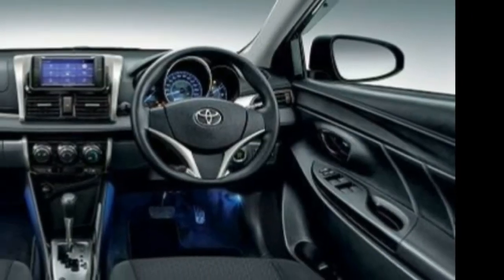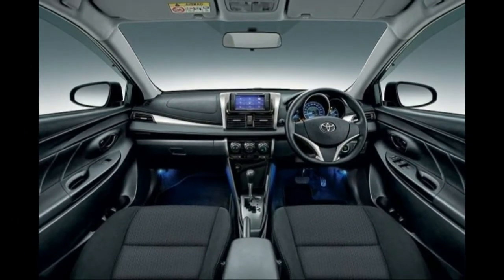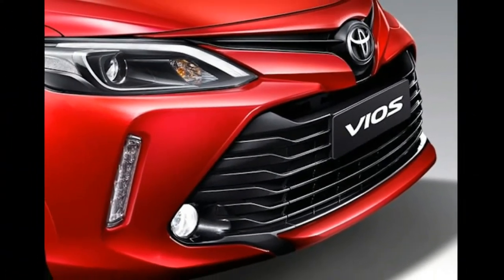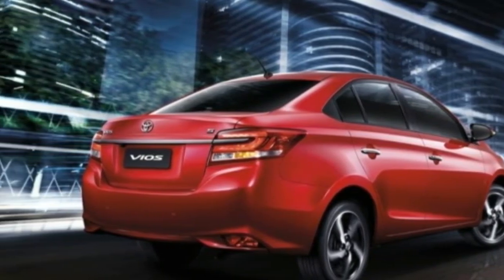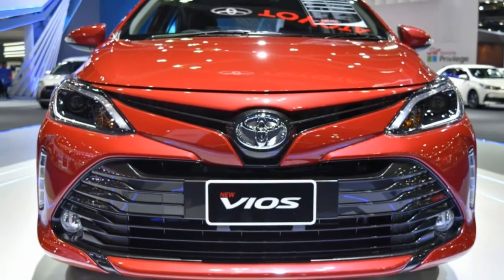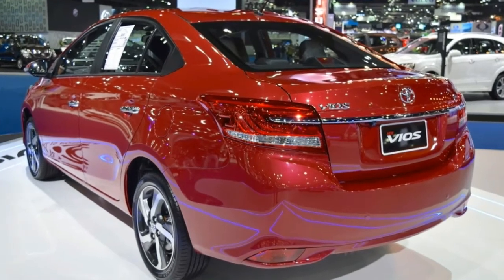The sides feature beautiful black B&C pillars, colored door handles, and glare indicator-mounted wing mirrors. Another refinement of the side is 14-inch to 15-inch eight-spoke alloy wheels. The rear is adorned with civilized taillights with a wide chrome plate set on the boot lid and a roof equipped with a sporty antenna, keeping a dynamic style for the Vios.